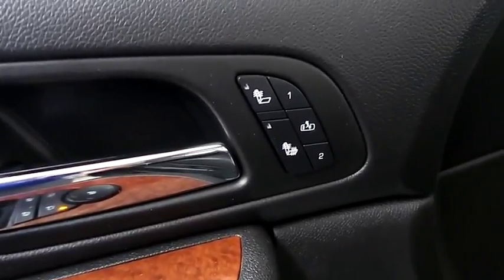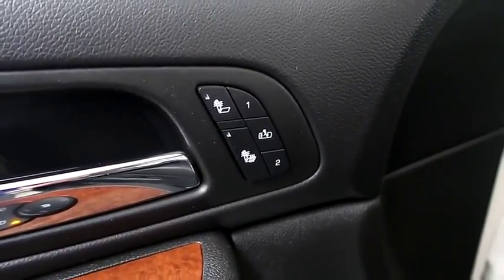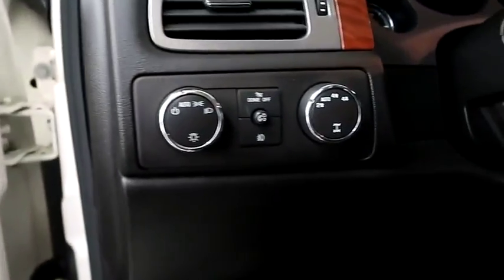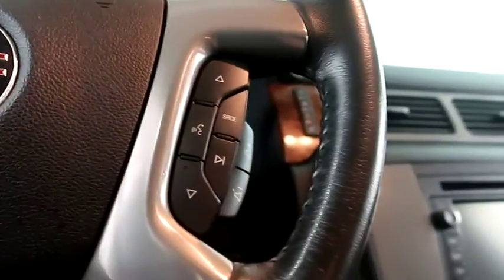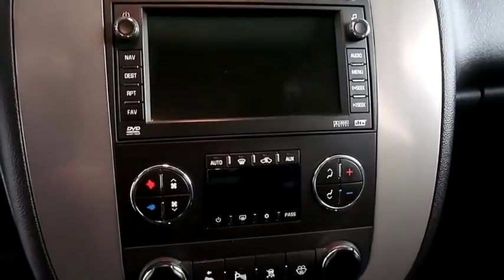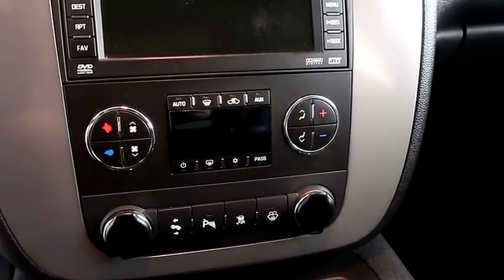Inside you have heated seats for both passenger and driver side and then the driver side has two point memory controls. Four wheel drive, cruise audio and bluetooth mounted here. Full touch screen that includes your stereo and navigation. Dual climate control.